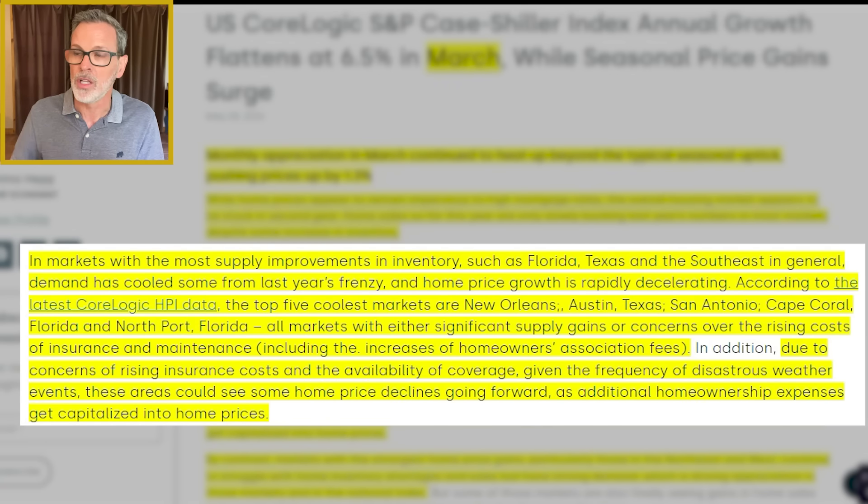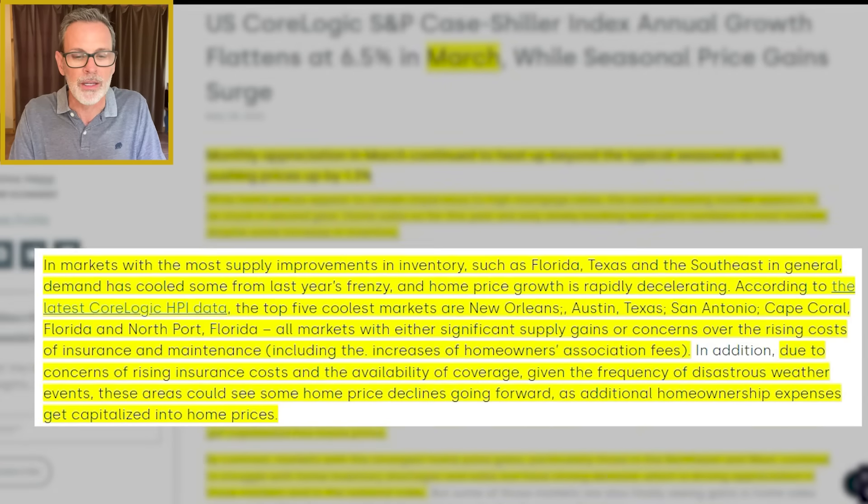In addition, due to concerns of rising insurance costs and availability of coverage — for example, in California, a lot of insurance carriers are dropping coverage altogether or not offering new policies, such as State Farm — given the frequency of disastrous weather events, these areas could see home price decreases going forward as additional homeownership expenses get capitalized into home prices. Your housing payment is your principal, interest, taxes, and insurance, plus HOA and special assessments. The Florida condo market is an absolute disaster to say the least.